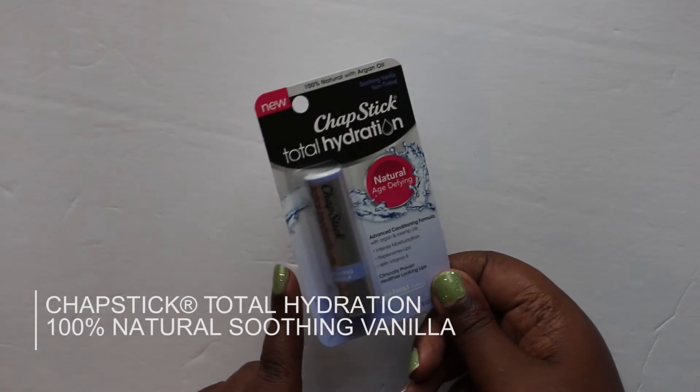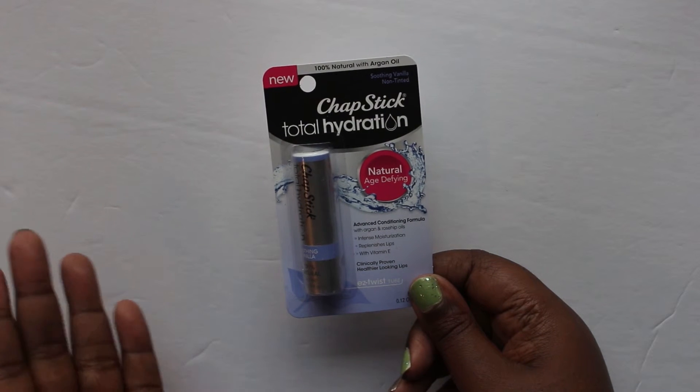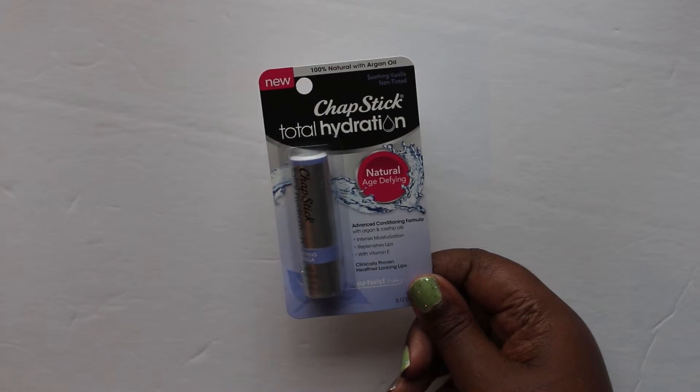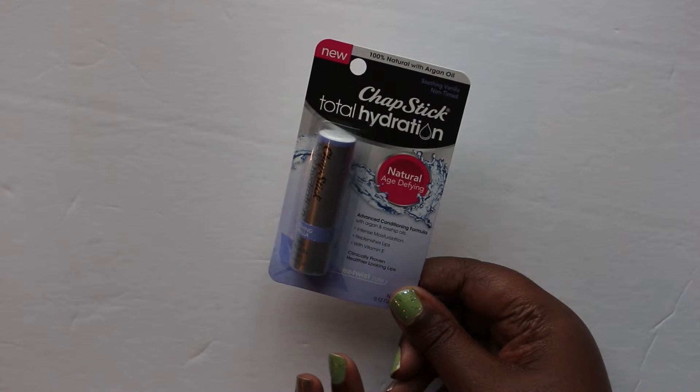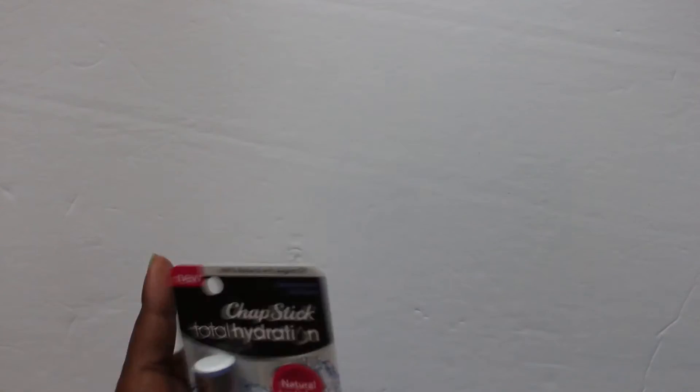Also in my box — a ChapStick! Believe it or not, I was actually going to pick this up the other day from Walgreens, and I'm glad I didn't because now I have one. I will give this a try and let you guys know what I think. Thank you so much for tuning in! I'm sorry about the camera angle — if I had known that big bin was going to be in the box I probably would have shot the video the other way. I'm always happy with my Popsugar Must-Have box. I'll see you guys in the next video — bye bye!